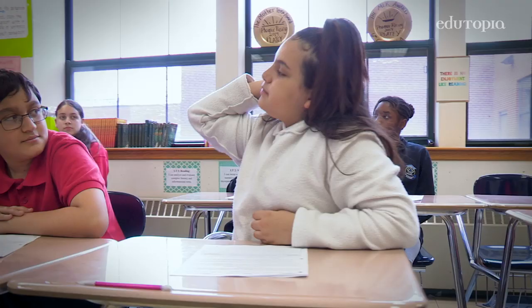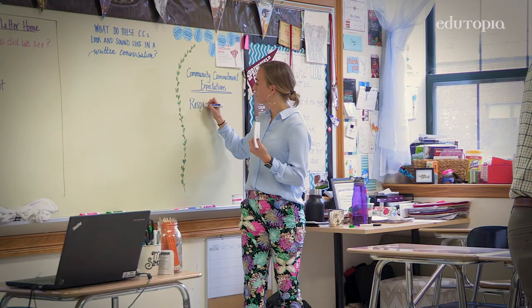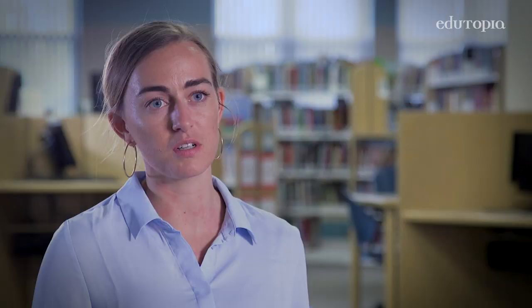I like to let the students pick which community commitments they think are going to need to be used during a lesson. Mayor Elise — Responsibility. I'll oftentimes give them a write-up of what we're doing today, and then they tell me which community commitments they need to show in order to succeed.